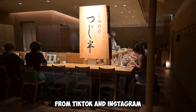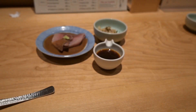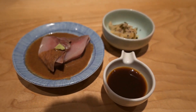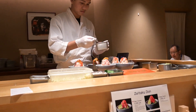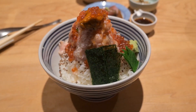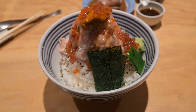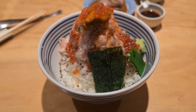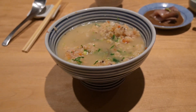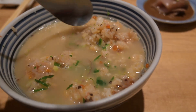We're at the famous Sujihan from TikTok and Instagram. Waited about 40 minutes. Starting with some sashimi. Here's my seafood bowl — Kaizen Don. After eating halfway, you add miso soup to it and stick it in.